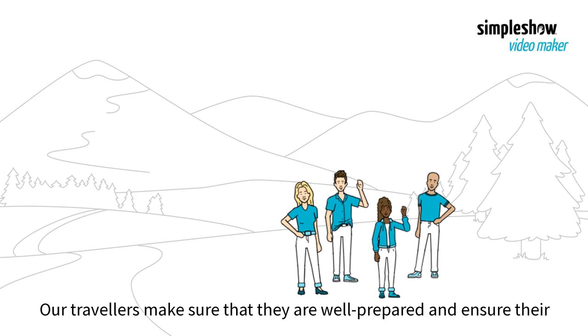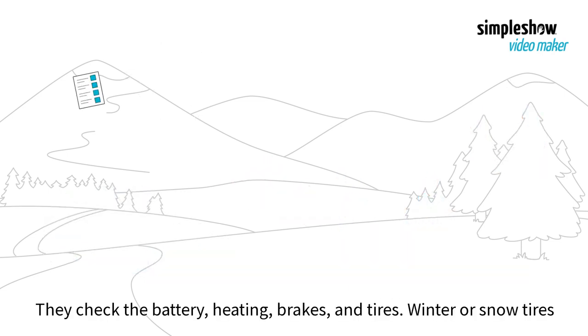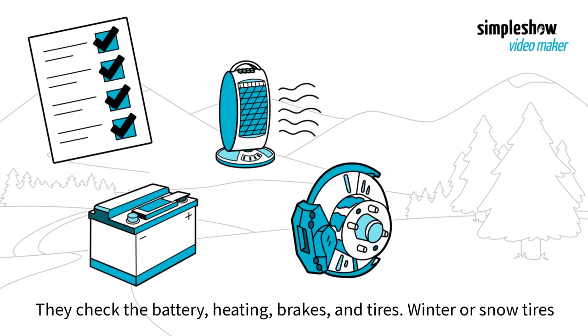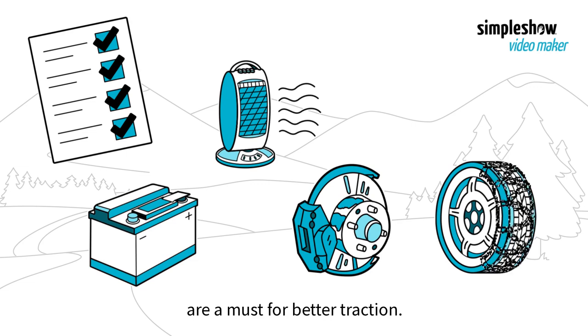Our travelers make sure they are well prepared and ensure their vehicle is winter ready. They check the battery, heating, brakes, and tires. Winter or snow tires are a must for better traction.